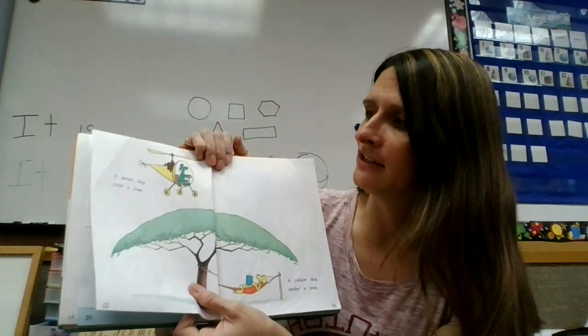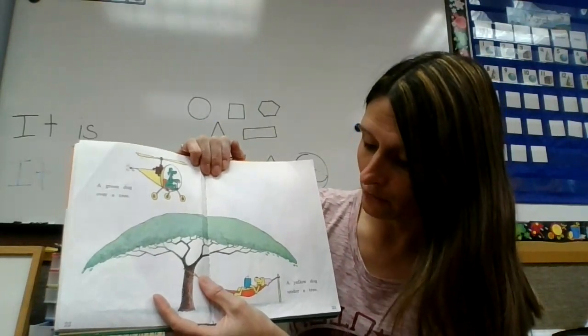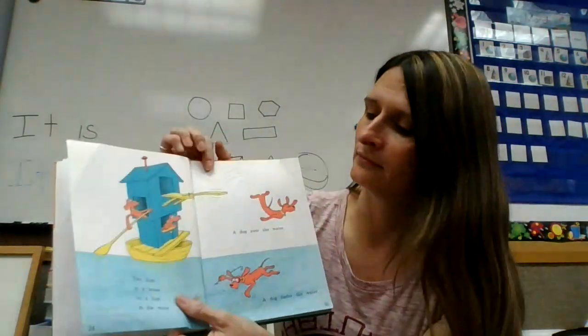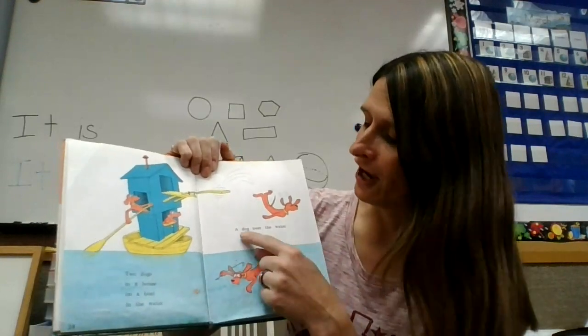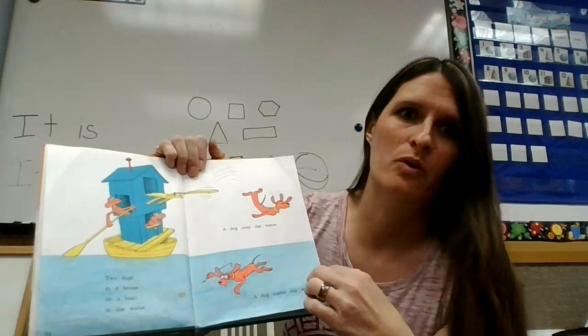The green dog is over a tree. A yellow dog is under a tree. Two dogs in a house, on a boat, in the water. A dog over the water. A dog under the water.